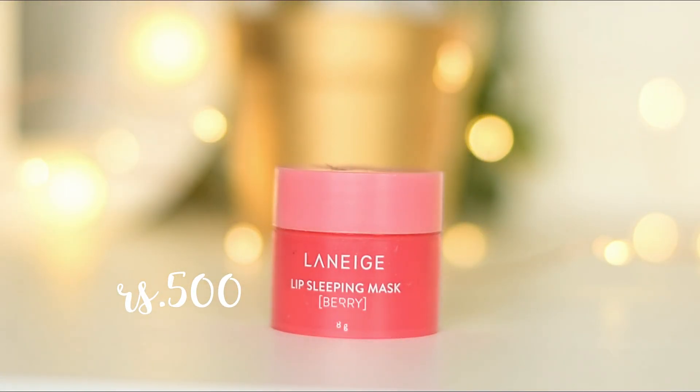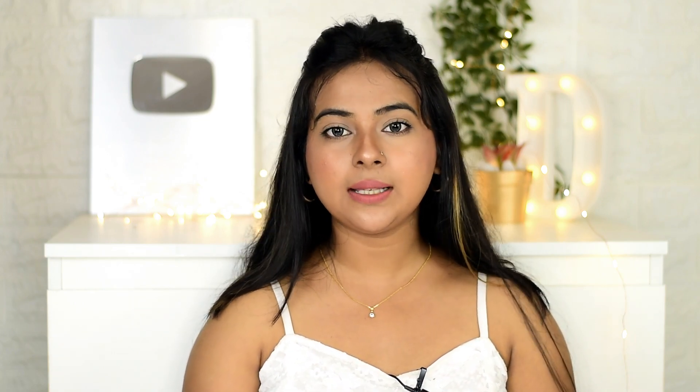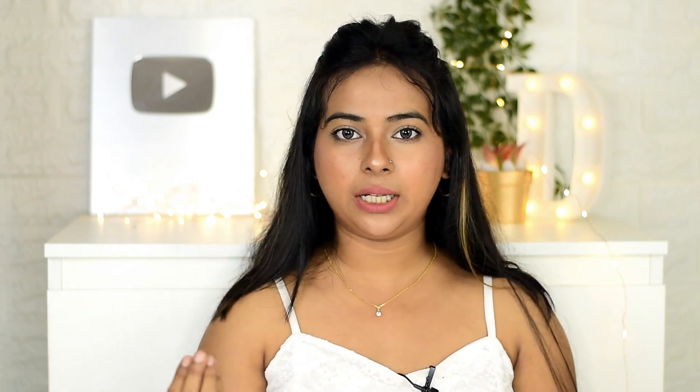First one has to be my holy grail lip balm — rather a lip mask. This is the Laneige Lip Sleeping Mask in the variant Berry, and I have finished it — it's completely empty — and this is my second purchase. The price is more than 500 rupees for 8 grams of product, but trust me, it's worth every single penny. It will last you for about 2 to 3 months because you use it only at night time.